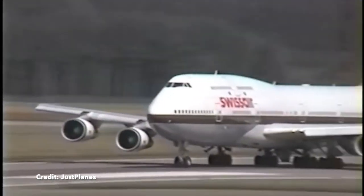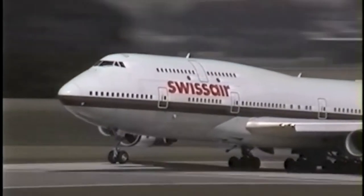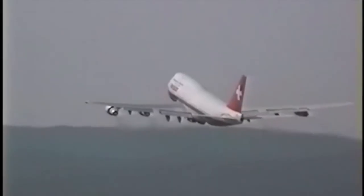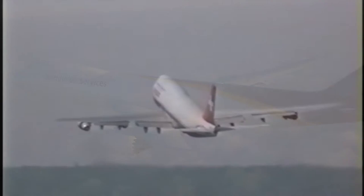The 747-300, which entered service with Swissair in 1983, was the first 747 to feature a stretched upper deck that could carry even more passengers. Boeing later offered a stretched upper deck modification to airlines flying older models, though very few airlines made use of this modification.